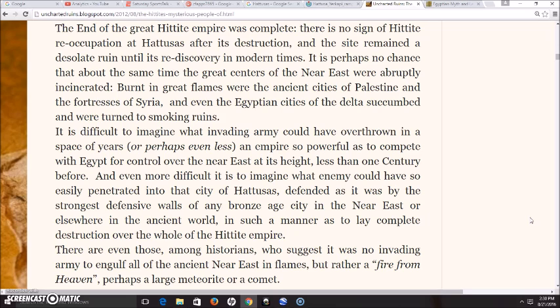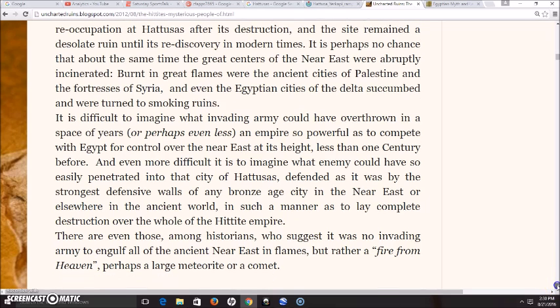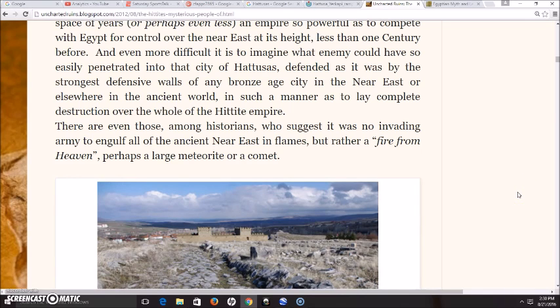It is even more difficult to imagine what enemy could have so easily penetrated the city of Hattusis, defended as it was by the strongest defensive walls of any Bronze Age city in the Near East or elsewhere in the ancient world, and laid complete destruction over the whole of the Hittite Empire. There are even historians who suggest it was no invading army, but rather a fire from heaven — perhaps a large meteorite or comet.